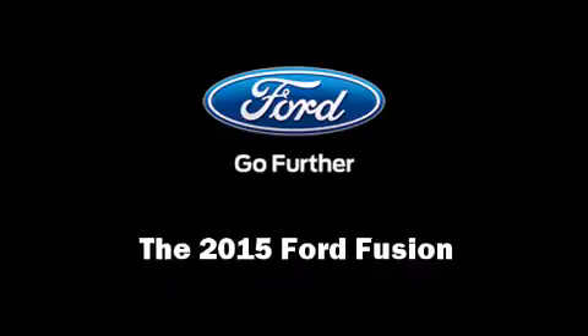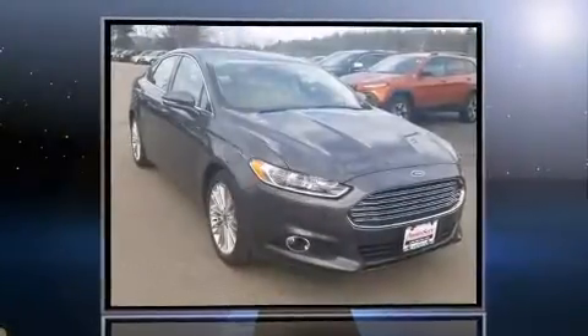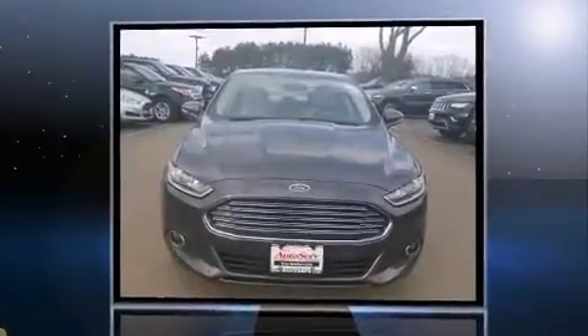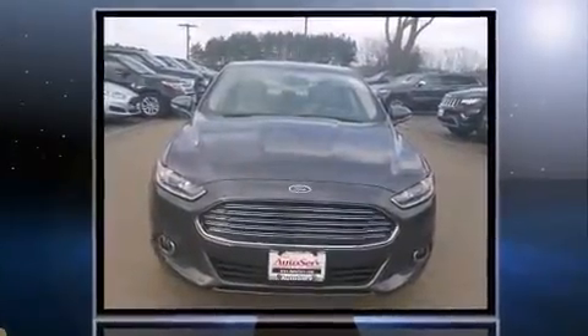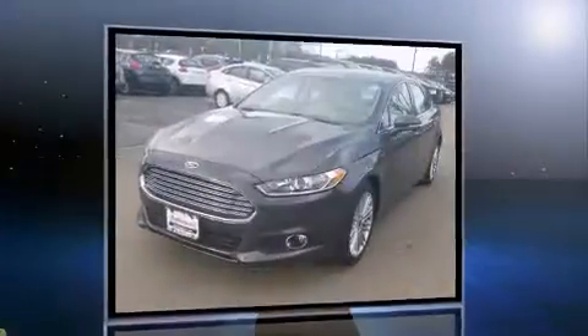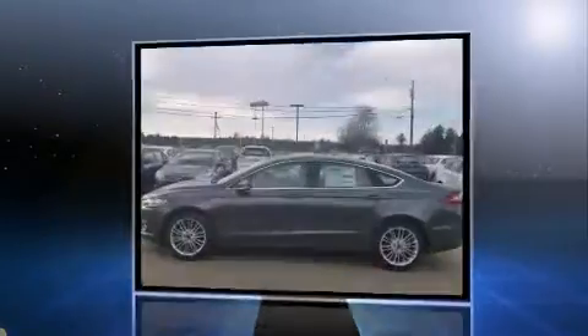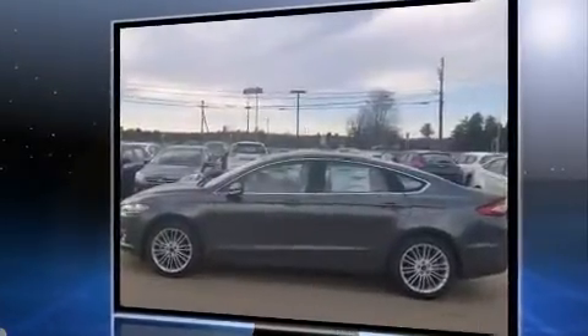Discerning drivers will appreciate the 2015 Ford Fusion. This four-door, five-passenger sedan provides a satisfying ride for all passengers. Smooth gear shifts are achieved thanks to the efficient four-cylinder engine, and for added security, dynamic stability control supplements the drivetrain.